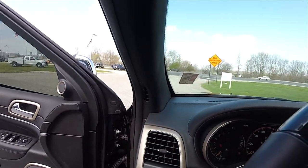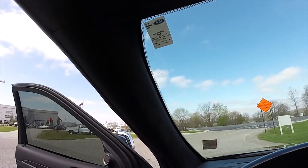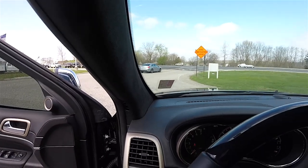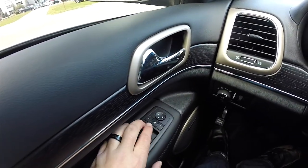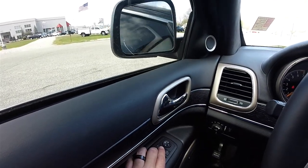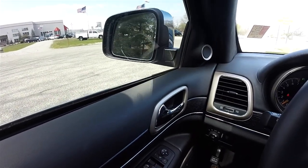Another feature unique to the Summit — the A-pillars, headliner, and sun visors are all wrapped in Alcantara suede. Folding the side view mirrors is easy: just locate the fold switch in the middle of the left and right selector and press it to fold the mirrors. Pressing it again will return them to their position.